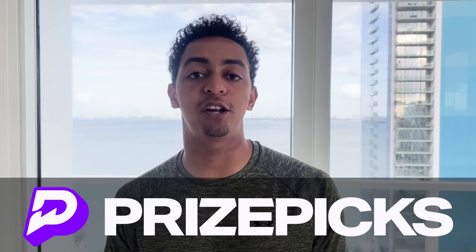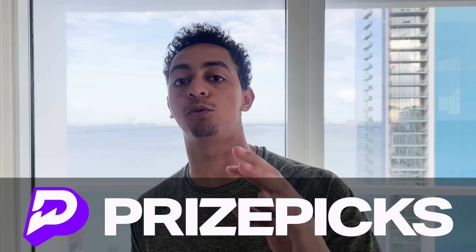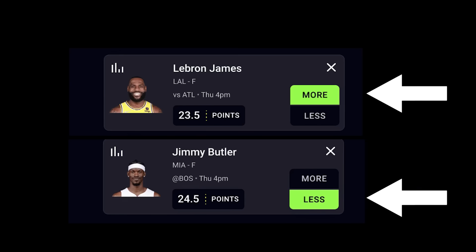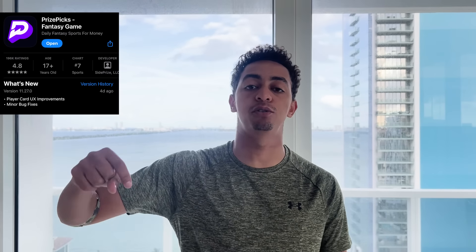Alright guys, we're back with another golf video. Before we get started, I want to let you know about Prize Picks. Prize Picks is a dope app because instead of choosing individual teams, you can pick individual players — more or less based off player stat projections. It's available in California and Texas. Use code NELK and put in a hundred dollars, and Prize Picks will match that deposit. The link is at the top of the description, so go download the app and come ride with NELK.